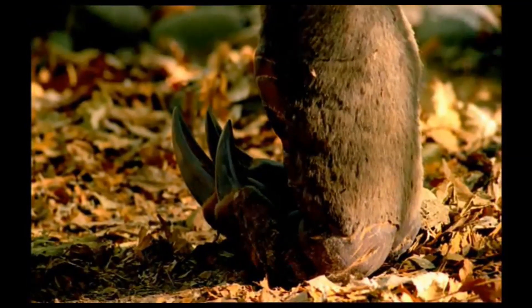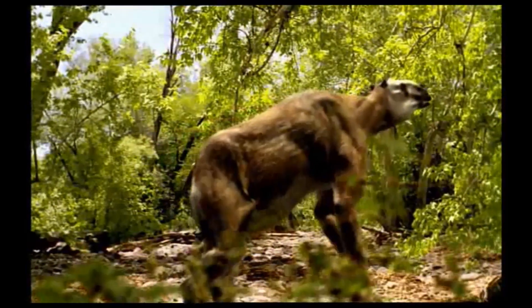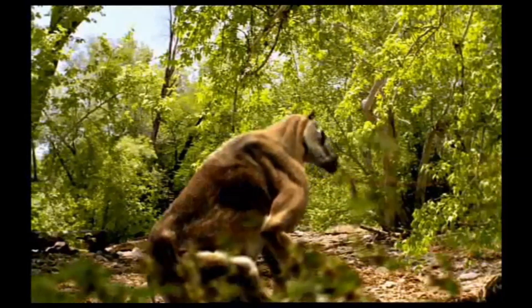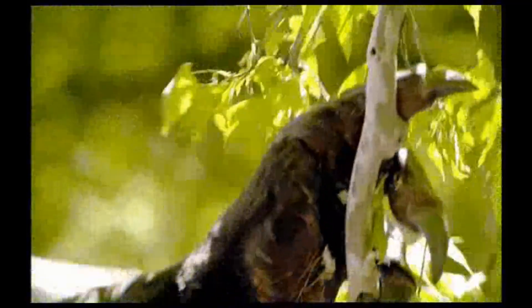Almost three meters tall, they walk on their knuckles to protect their long claws. These powerful limbs are very effective defensive weapons, but more often these herbivores use them to hook down branches to get at the softest leaves.